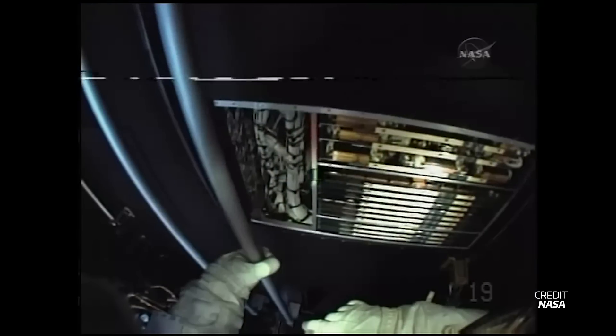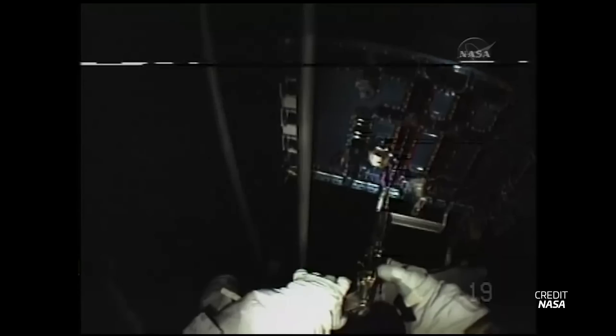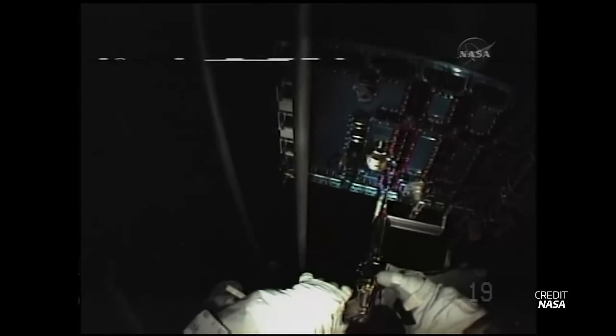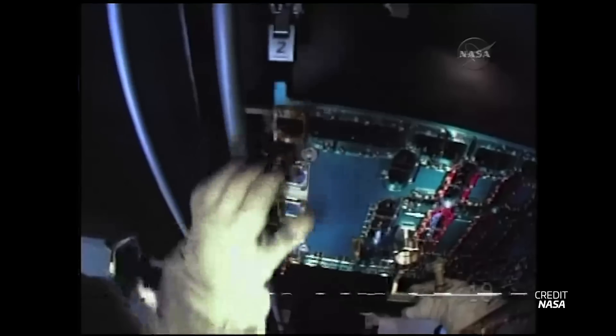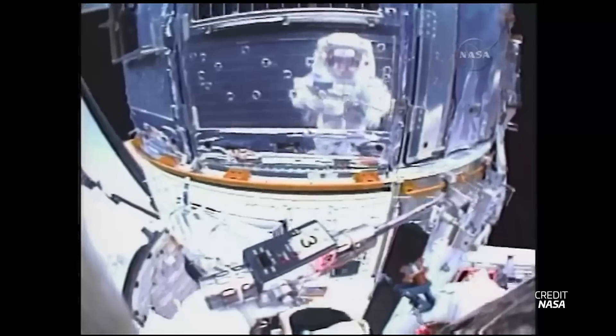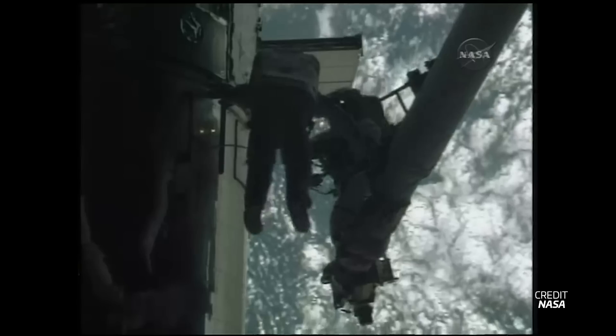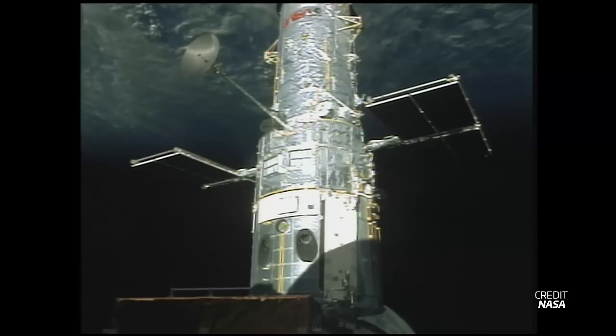With screws that small in a zero-G environment, losing one and damaging Hubble was a real risk. That's where the specially designed fastener capture plate came into use. All 111 small screws and washers were removed and held between the box cover and the capture plate so none floated away, allowing for the repair of the spectrograph. Then came the last ever spacewalk to fix Hubble, which installed a second battery module, a refurbished fine guidance sensor, new thermal blankets where the current ones had degraded, and small final quality-of-life improvements. After five spacewalks, Hubble was released by the space shuttle one last time — a tour de force of tools and human ingenuity.